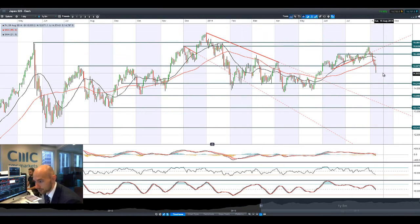Japan 225 has had a proper technical breakout as well, breaking below 14,977. That's a very strong technical breakout right there. The next potential support is at 14,219.